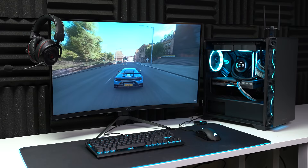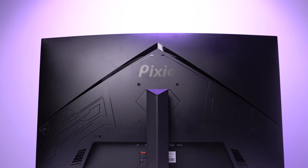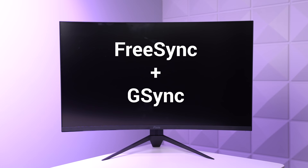Jumping straight into it, there's so many launch points to start from but I'm going to go with the monitors because I'm glad that I finally have a relationship with Pixio — big thanks to them for sending both of these out today. The main one for today's setup guide is the Pixio PXC 327, and this is a massive 32-inch 2560 by 1440, 165Hz FreeSync and G-Sync compatible 1500R curved panel.